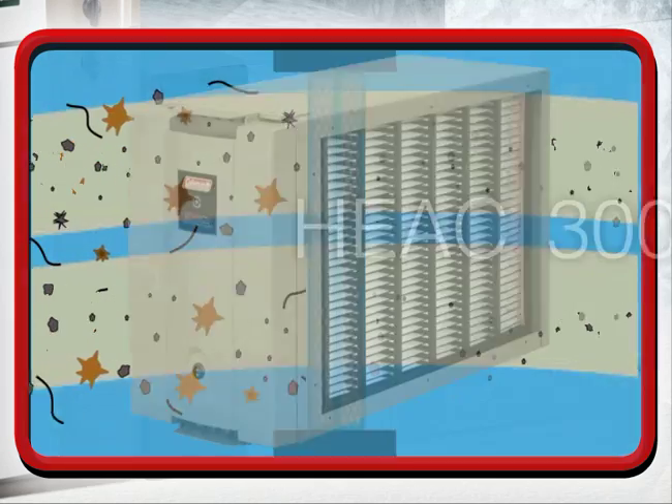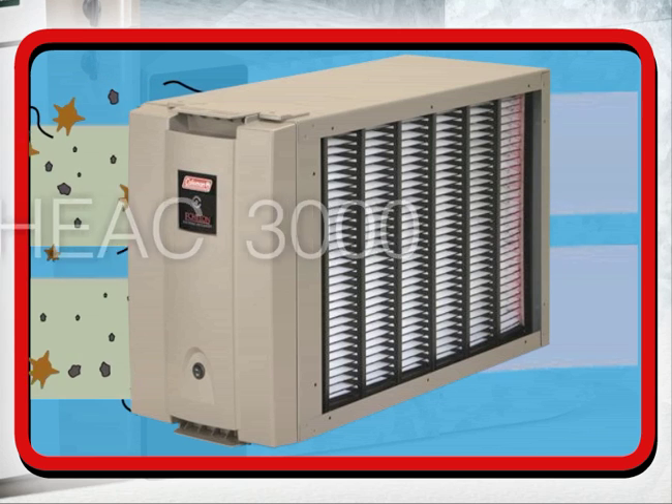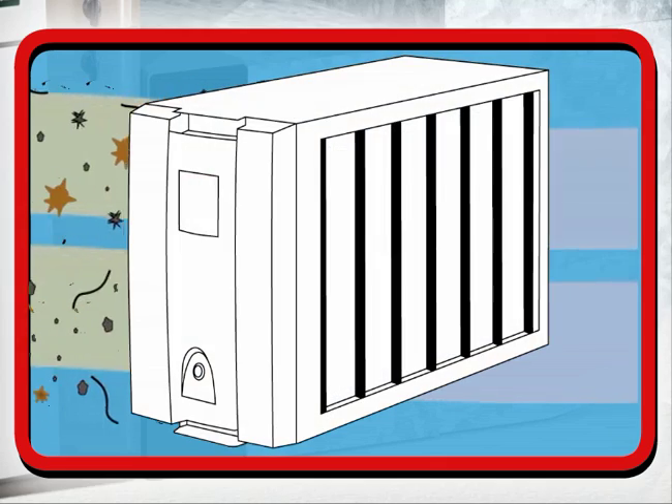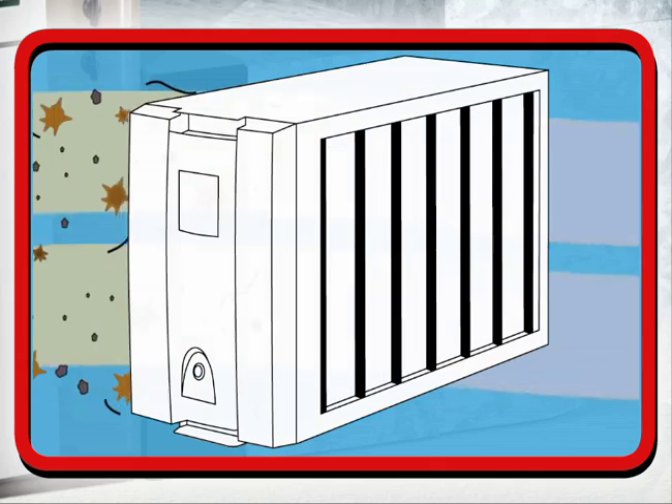Our top-of-the-line HEAC-3000 electronic air cleaner combines a patented ionization and electric field that traps and kills micron-sized spores, viruses, and bacteria.